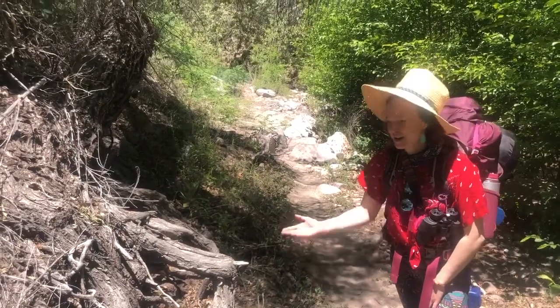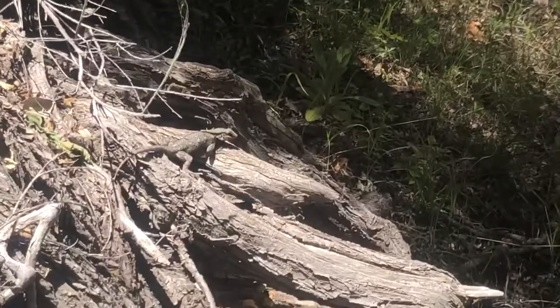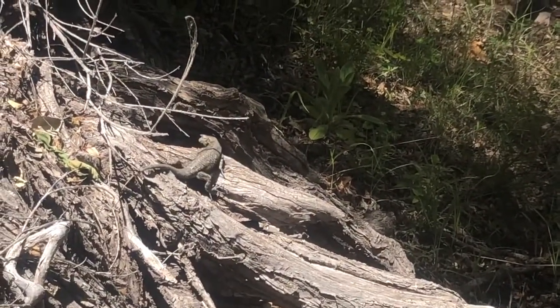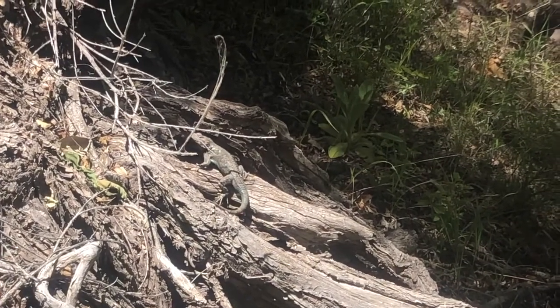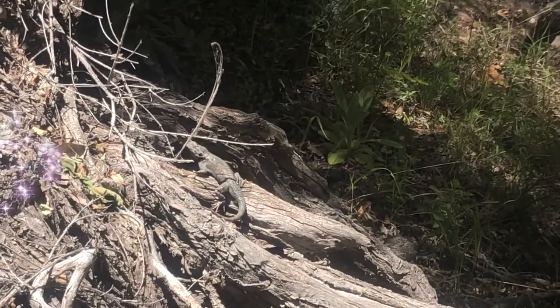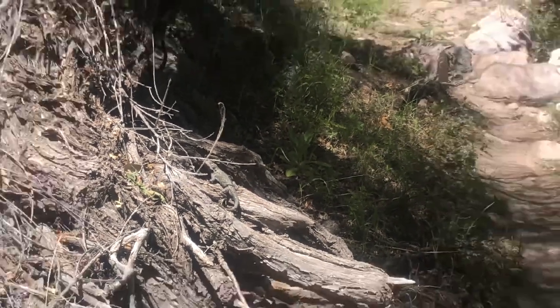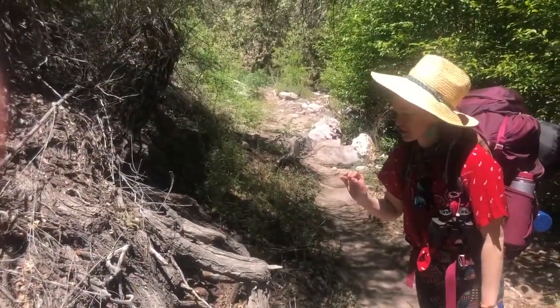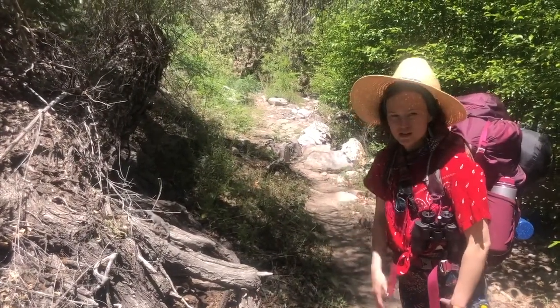Here I am standing next to a push-up lizard. Do those push-ups! I've just been told that this particular lizard, when in the presence of women, works on his fitness.